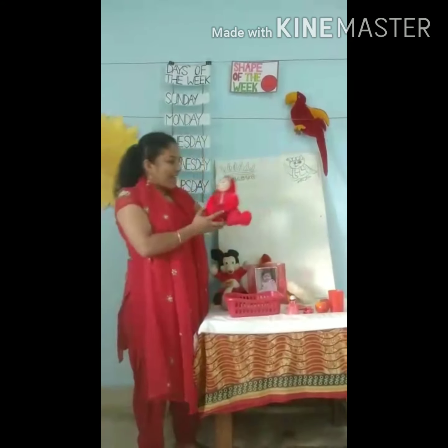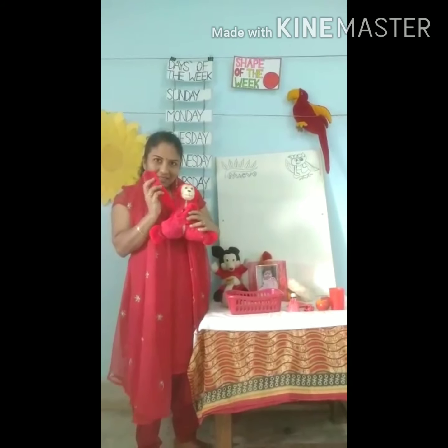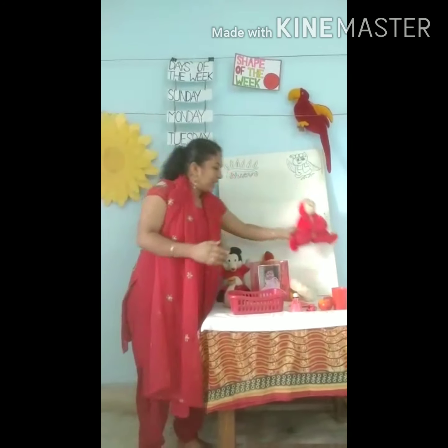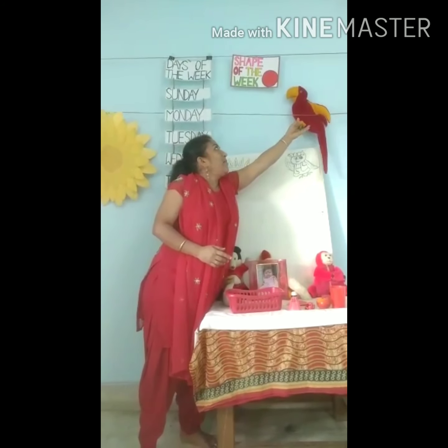There is a monkey. I am red in color. Hello! Yes, red color. Red. Who is here? Macaw. Red Macaw. Hi, Macaw.